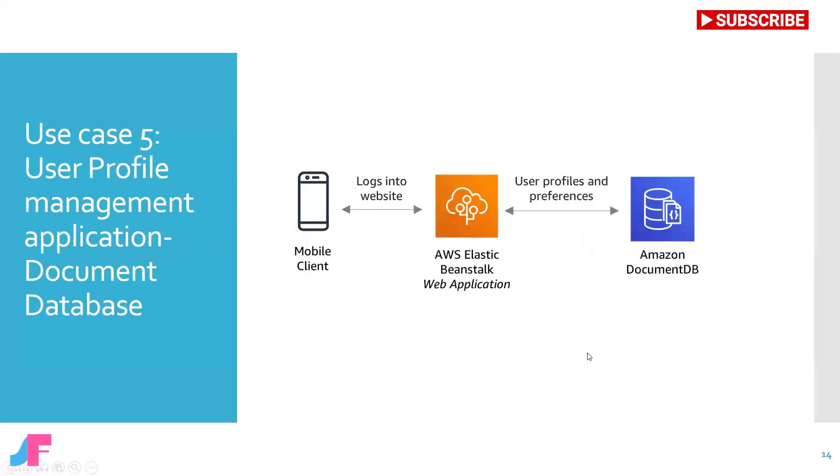Use case number five: in this scenario, let's consider you are building a social media application and you are looking for a database selection for user profile management. Your choice of selection would be a Document Database. On AWS Cloud, you would go for Amazon DocumentDB. User profile management enables online transactions, user preferences, and user authentication. With growth in the number of users, increasingly complex user profile data, and growing user experience expectations, the demand for scalability, data flexibility, and performance has grown too.